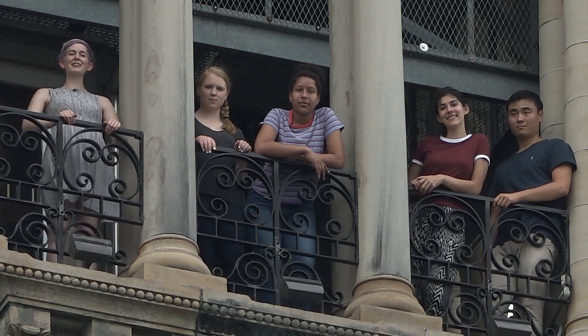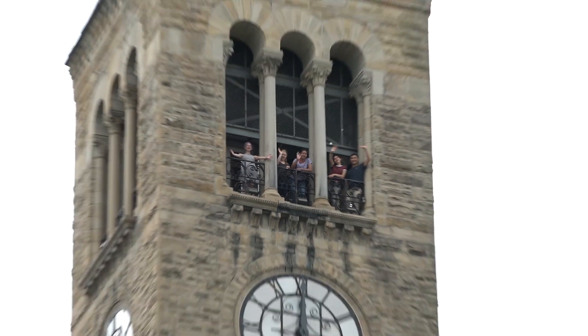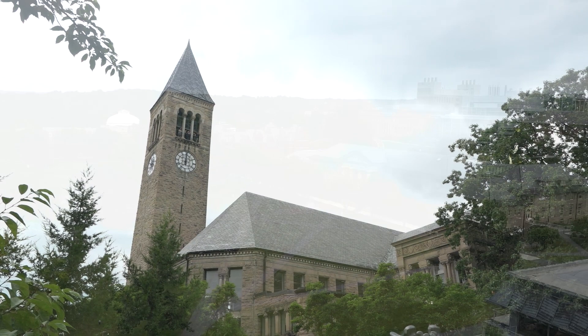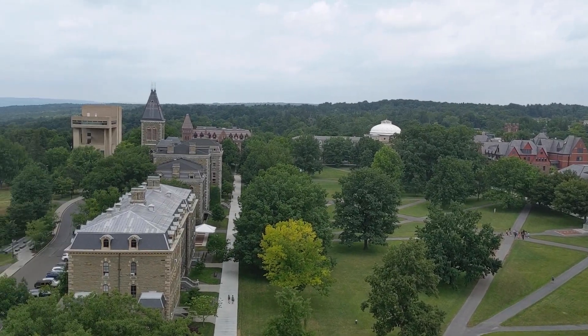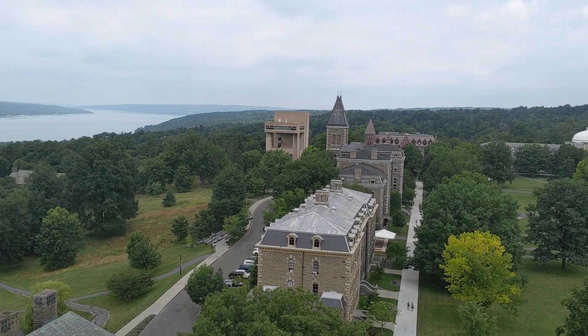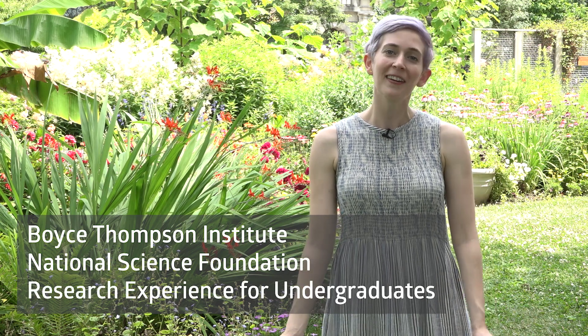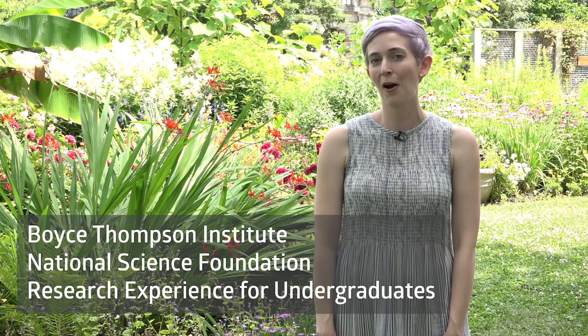This episode of Science in Real Life is coming to you from far above Cayuga's waters! That's right, we're back at my alma mater, Cornell University, for an exciting collaboration with the Boyce Thompson Institute's NSF Research Experience for Undergraduate Summer Program. The National Science Foundation supports REU programs in all areas of scientific research at sites around the globe.